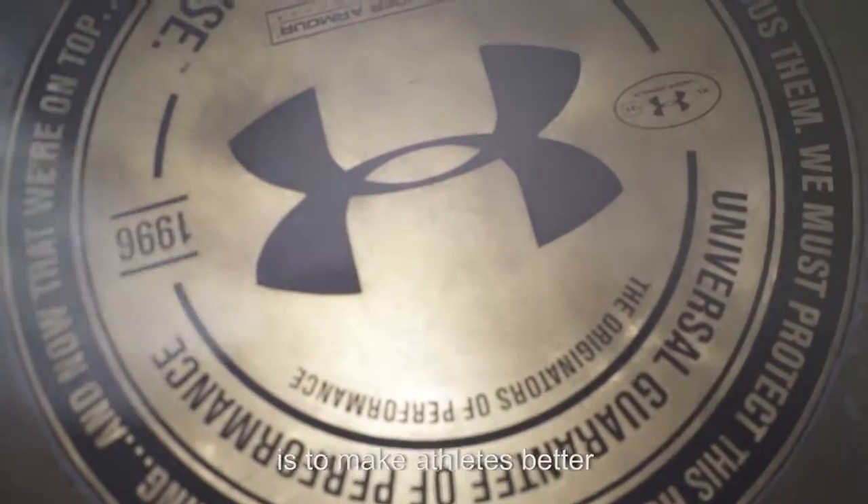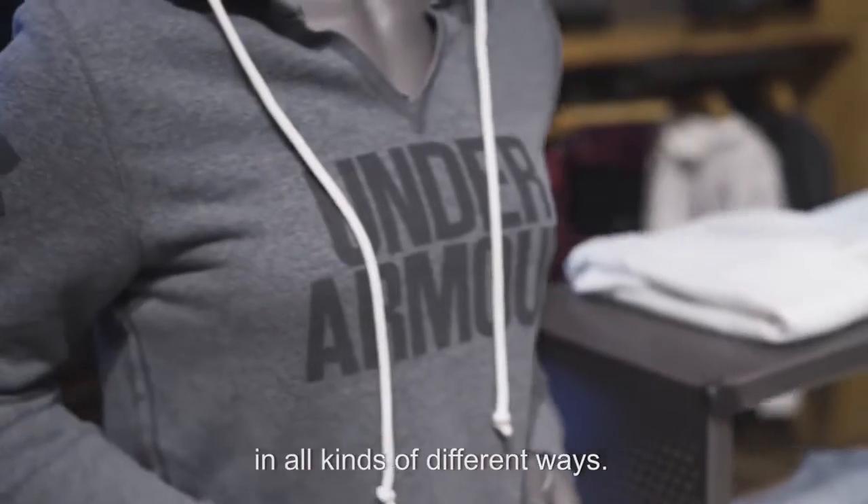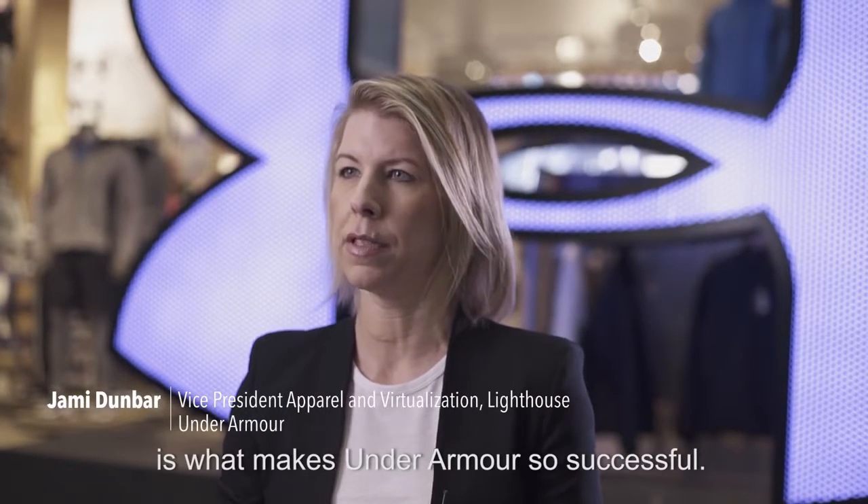The focus of Under Armour is to make athletes better, and that's what we do here in all kinds of different ways. I think that dedication and that incredible focus is what makes Under Armour so successful.